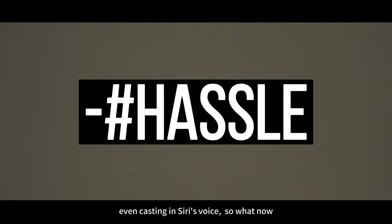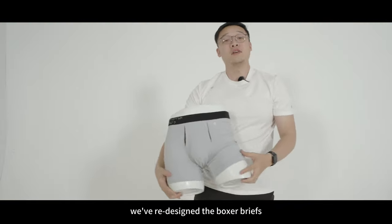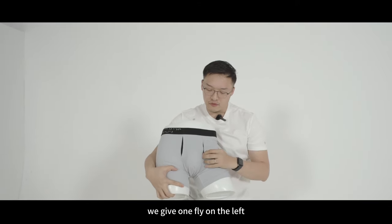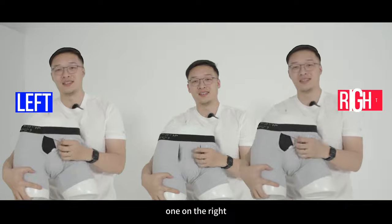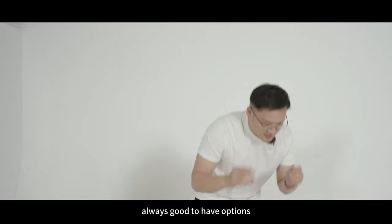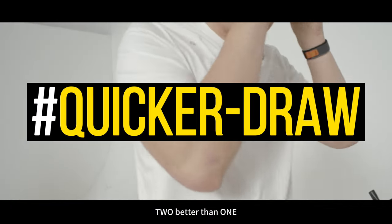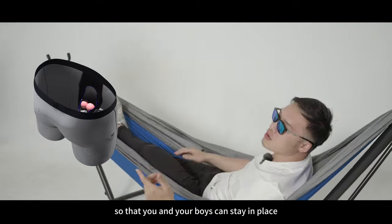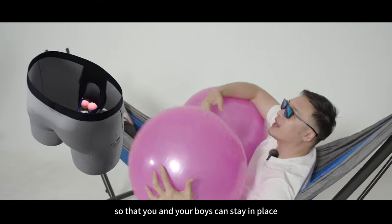Even testing in serious voice, so what now? We've redesigned the boxer briefs to create a new structure. We give one flat point in the left, one in the right, so you can make a quick draw while you're on the business. Always good to have options. True. Better than one.